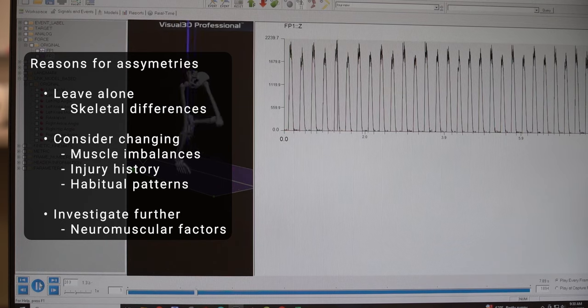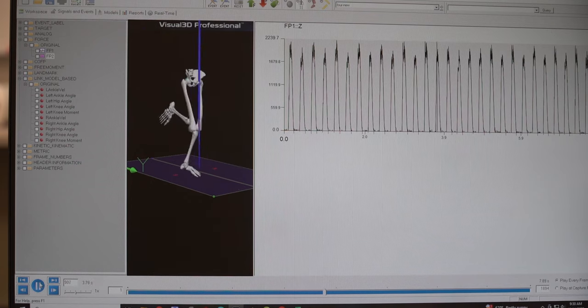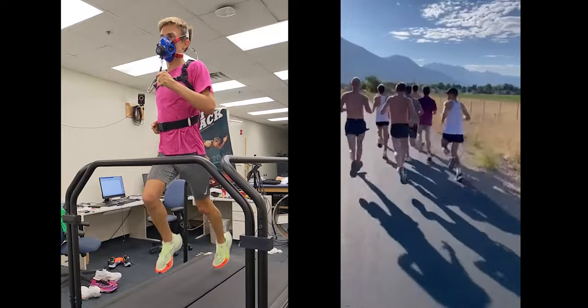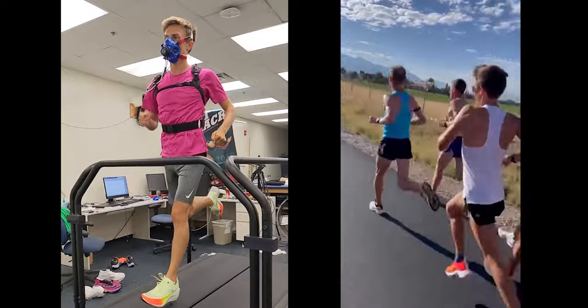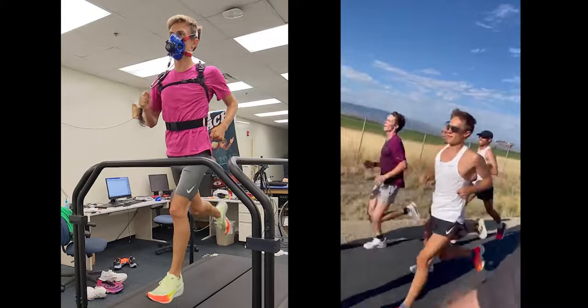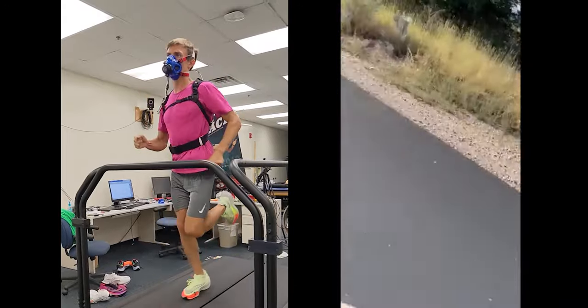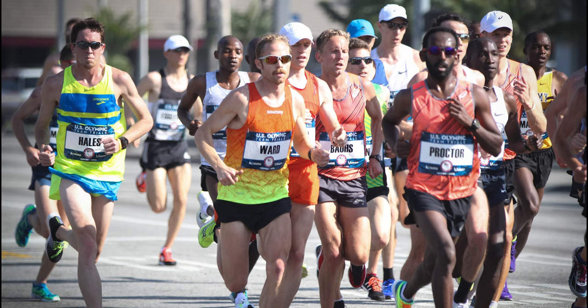Whenever you observe something that's different between one person and another, or between left and right sides on the same person, make sure you understand what's causing the difference before deciding whether something should be done about it. As for whether anything changes with Conor's form before the Olympic Trials — that's a little less relevant to me right now. I just hope he gets as fit as he can and performs well. We've got some great athletes fighting for those top three spots, and the more of the other athletes I get to meet, the more I grow to love the sport and the people in it.